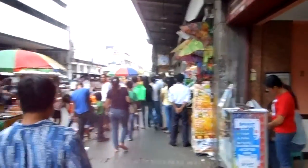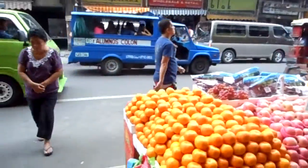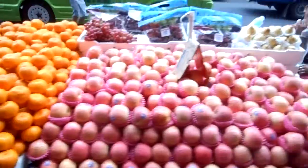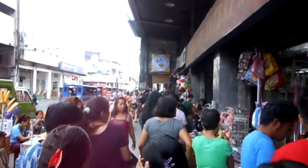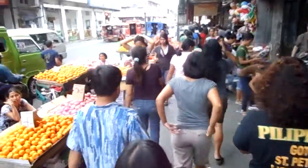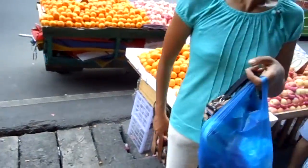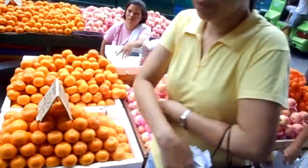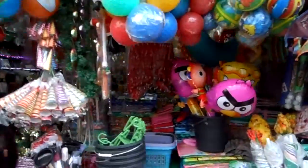Here we go. Here's a little shop over here — a lot of little shops. Here's a fruit stand over here, a lot of fruit stands along here. Here's the people. Here's some peanuts. Here's more fruit stands and some grapes. Another little shop over here to the right — very nice shop.